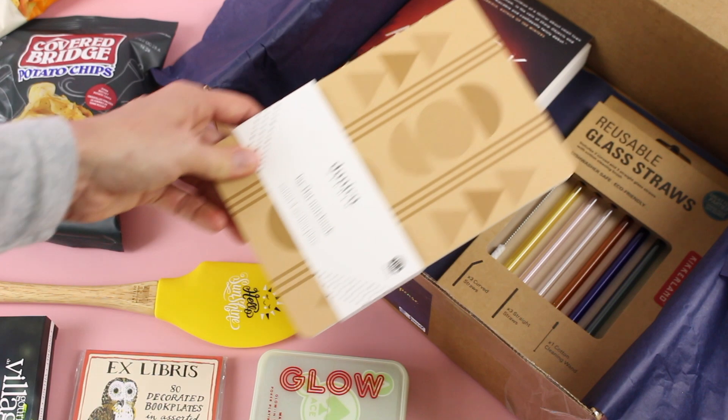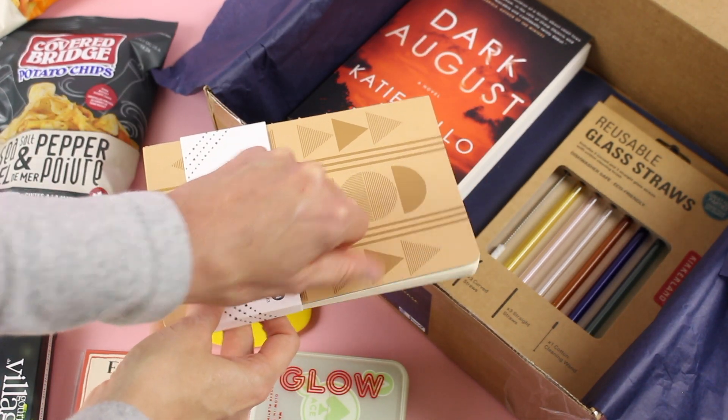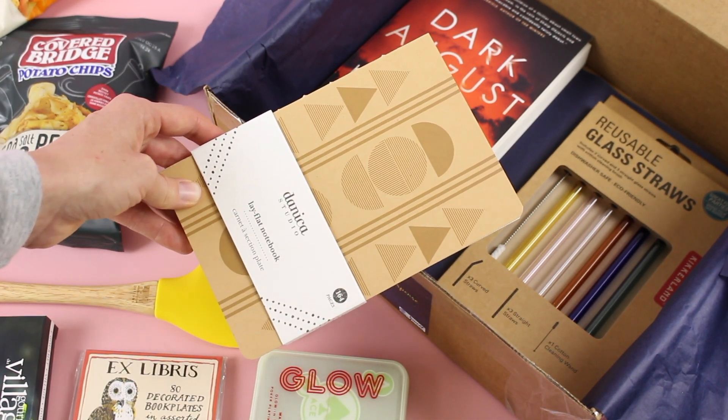Then we have a lay flat notebook. Pretty straightforward — it's got blank pages. I would have loved it if it was lined, but regardless I love notebooks. I love that it's lay flat and I love the neutral, simple design on it.